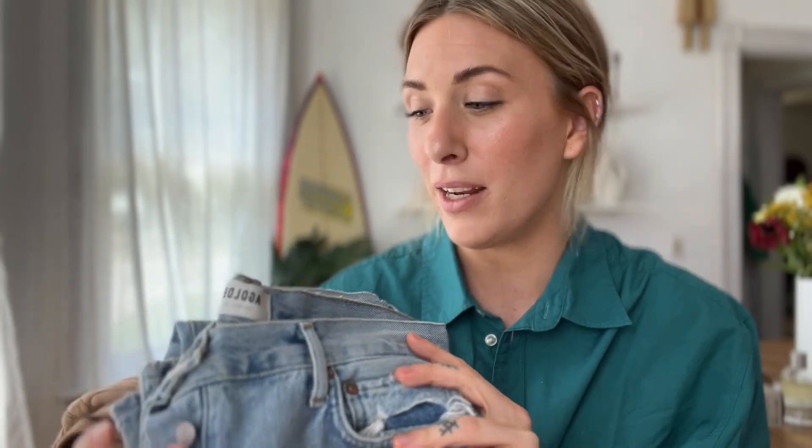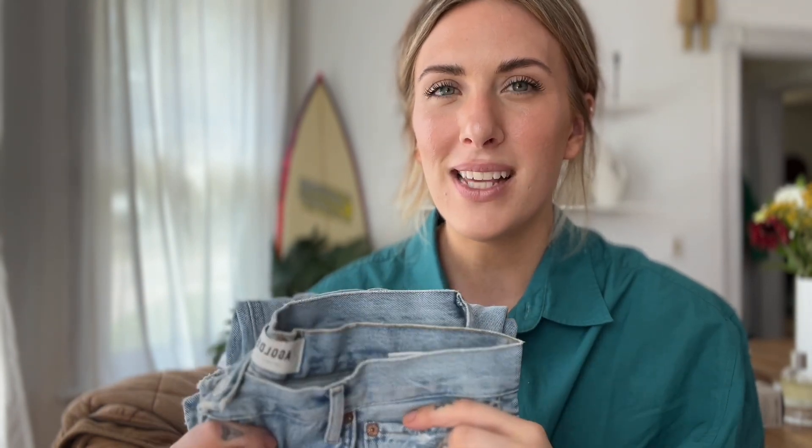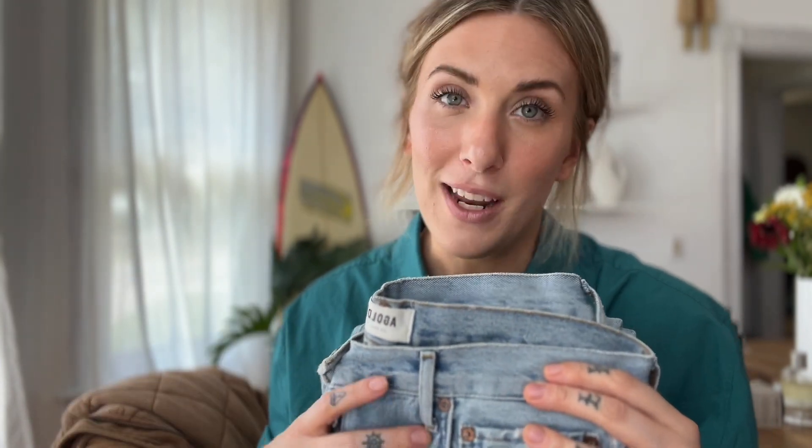The first thing on my list is something I wear all year round no matter the weather, and that is denim — specifically Agolde denim. I've kind of had a love-hate relationship with Agolde over the years, but that's just because I couldn't nail my size. Sizing is always different among brands, and Agolde's sizing really fluctuates among styles. But I was so drawn to their styles I just kept coming back, and once I nailed the perfect sizing, there's honestly no other denim I want to wear.